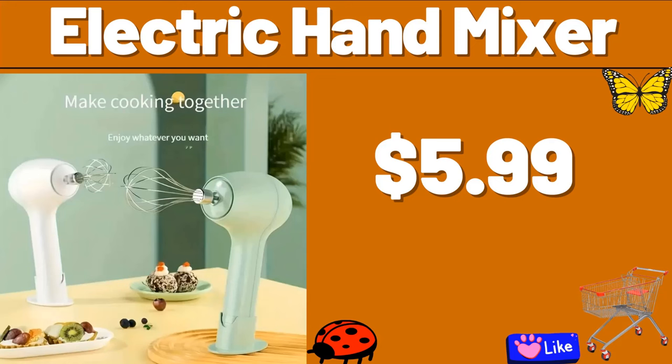Electric Hand Mixer, $5.99. Friends, it's summer — many beautiful products are coming. You can follow the channel to follow the discounts.